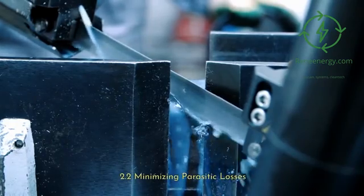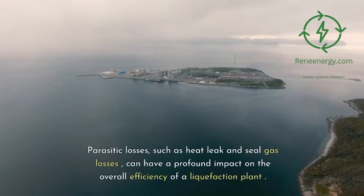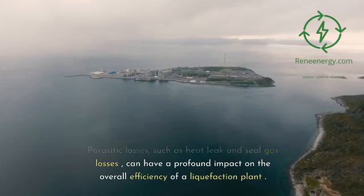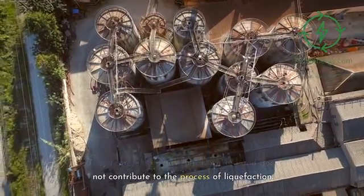Another significant aspect of Plug's technology is its focus on minimizing parasitic losses. Parasitic losses, such as heat leak and seal gas losses, can have a profound impact on the overall efficiency of a liquefaction plant. They represent energy that is wasted and does not contribute to the process of liquefaction.